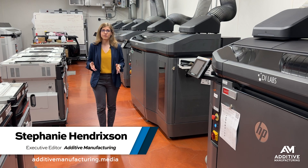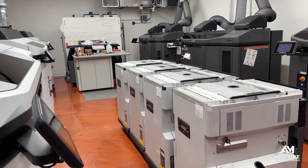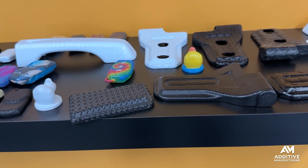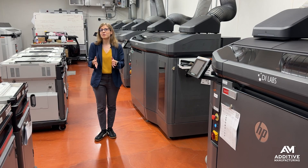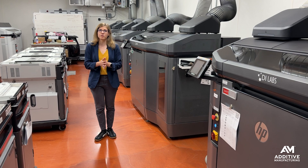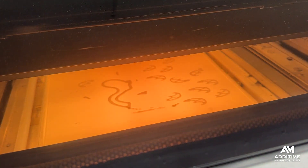I'm Stephanie Hendrickson with Additive Manufacturing Media. I'm here at DI Labs in Wilmer, Minnesota, where they are working out how to deliver mass customization using 3D printing at scale. DI Labs is a 3D printing service provider and product developer. They help customers take their ideas into production, often with 3D printing as the manufacturing method.